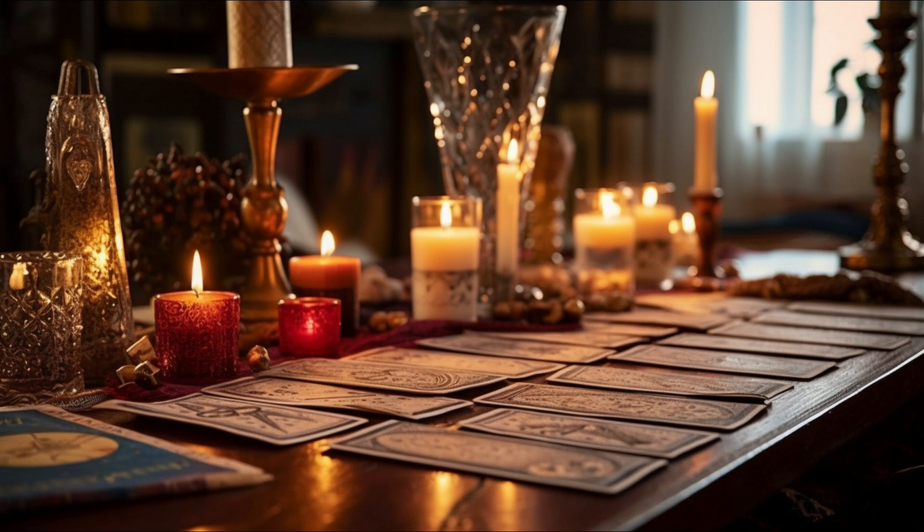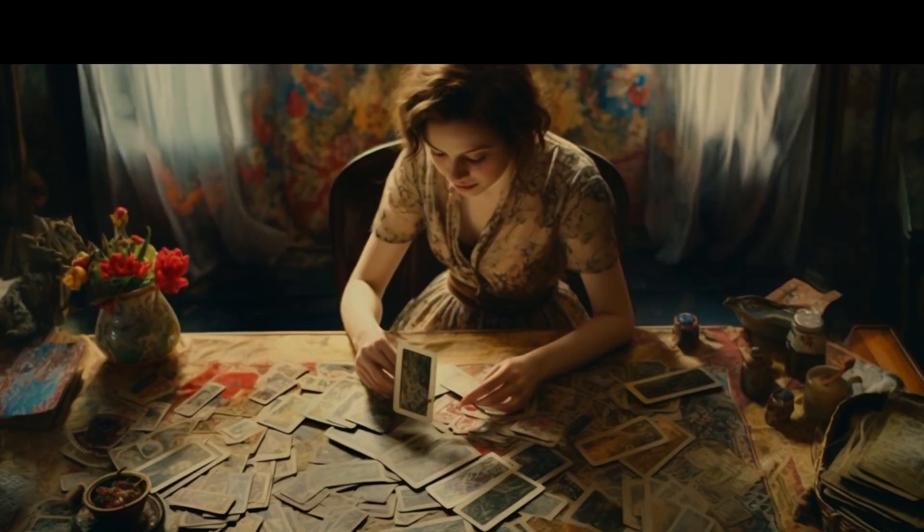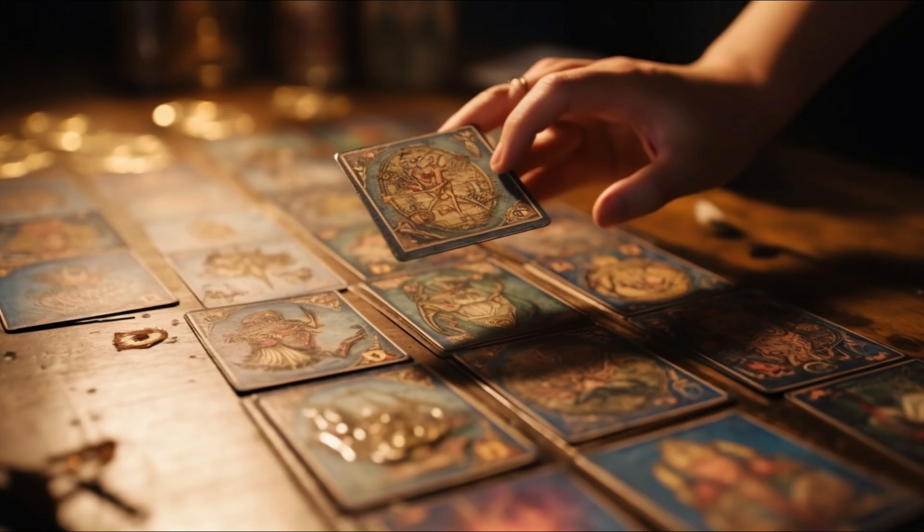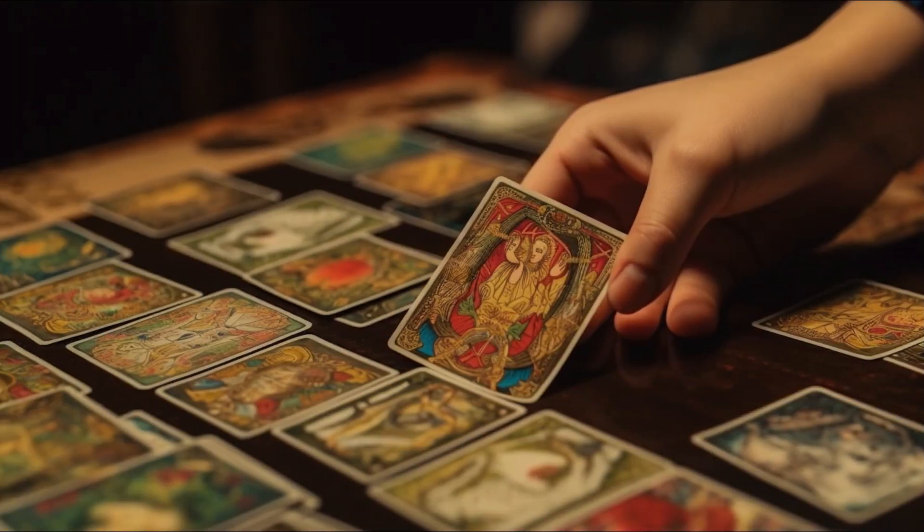Just imagine, each tarot spread is like a unique puzzle assembled with diverse cards from the deck, each holding a secret, a piece of a much larger, intricate story. We have nearly infinite possibilities of tarot combinations, and the beauty lies in the complexity of each spread. Depending on the cards you pull, you can derive countless answers to your questions.